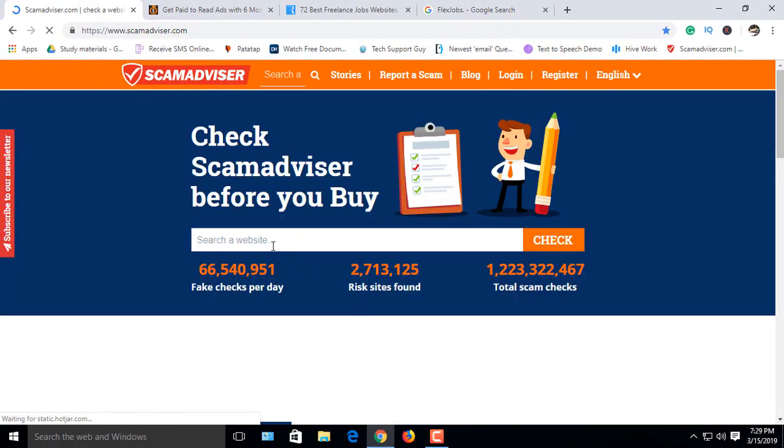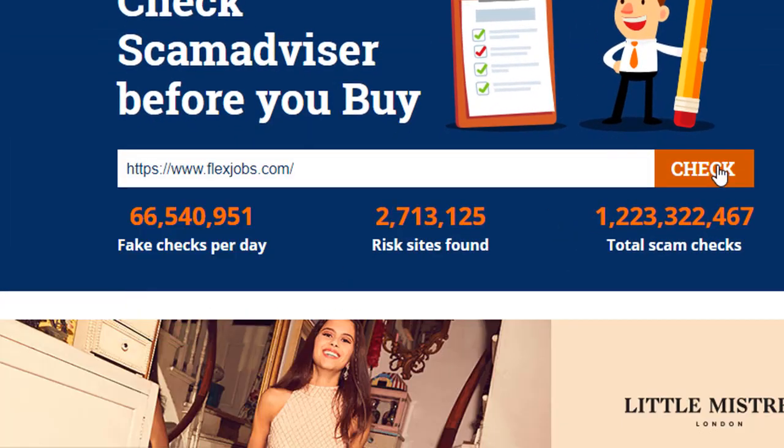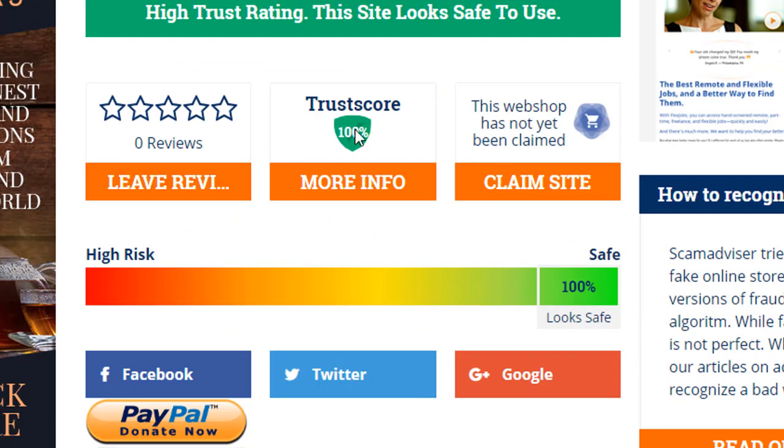Back to home, then check another site — this is flexijob.com. This is a high trusted website and safe to use. The trusted score is 100% and other data is very good.